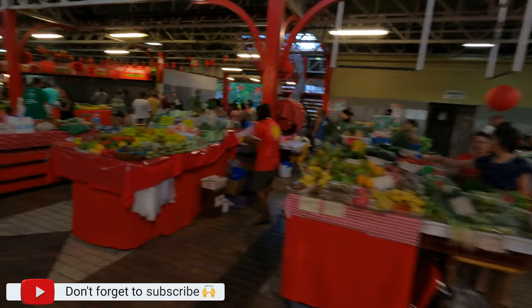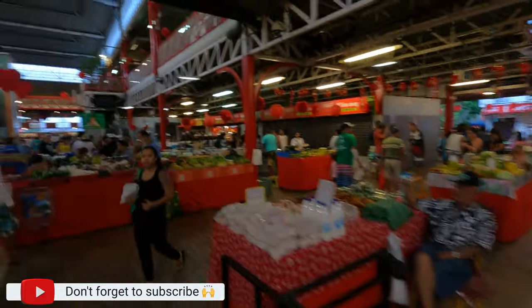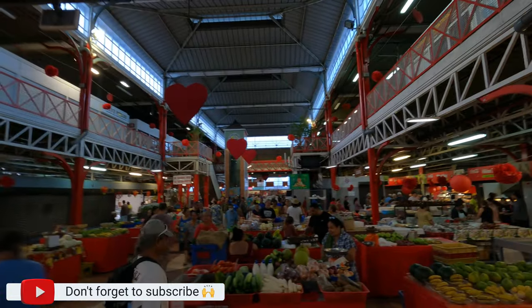I want to go to Papeete — I found it! If you're interested in eating these fruits and you're not in Tahiti, you can find them here in the market of Papeete. Of course, it depends on the season.